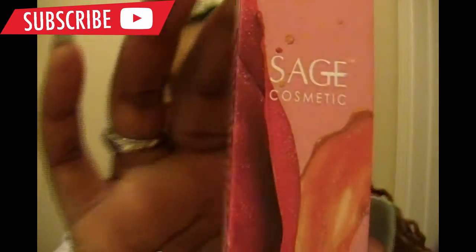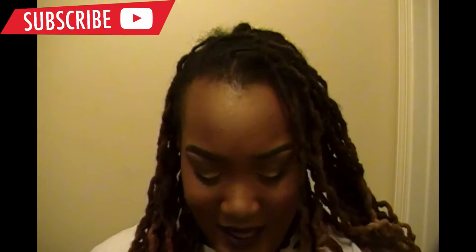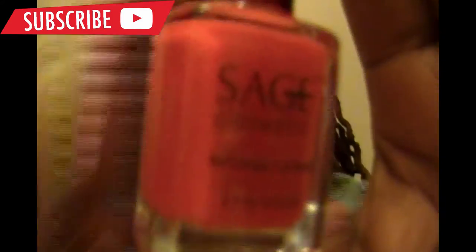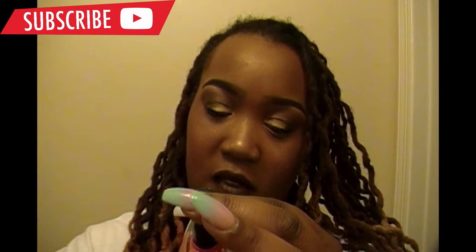So the next thing out the bag — Sage Cosmetics. Ooh, some nail lacquer — I got some nail polish. The color... it's vegan. I don't know what the color is.